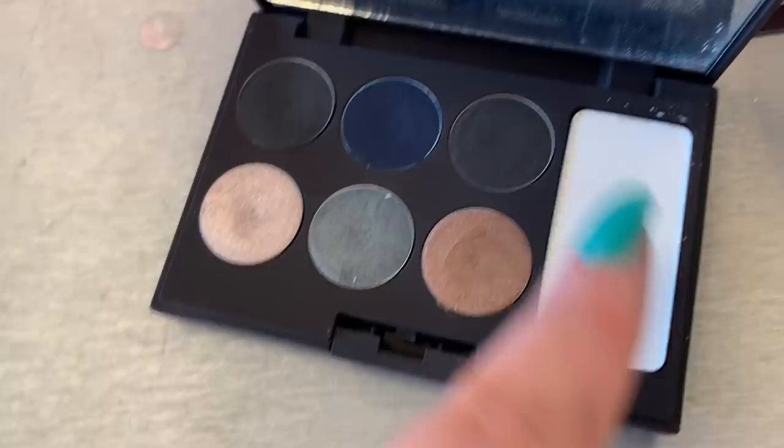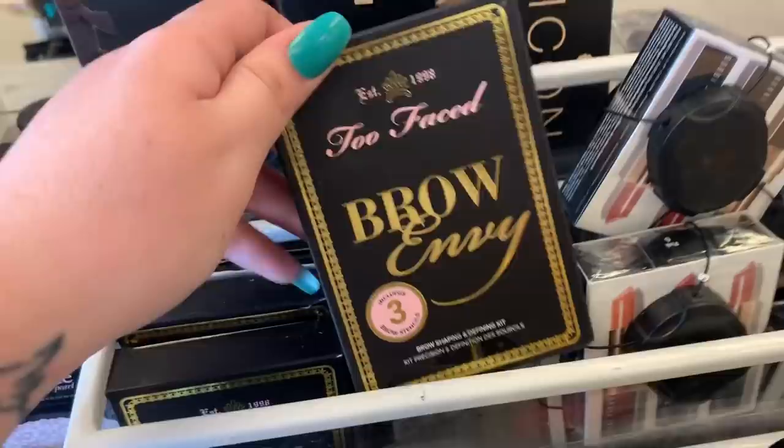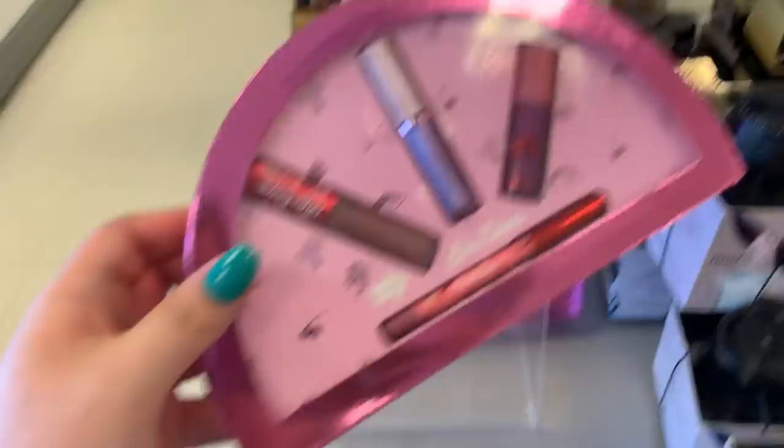Also here, kind of hiding back here, they have the Too Faced Brow Envy — we think we saw this last week. These are $14.99. There's two of these Lime Crime sets here — the Moths — and they are $11.99. I don't think these have moved; I'm pretty sure these are the same ones we've been seeing over and over. I don't think people are buying them because they raised the price.